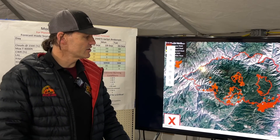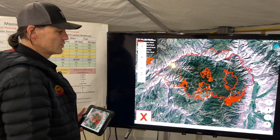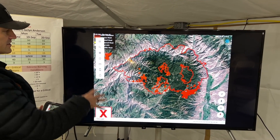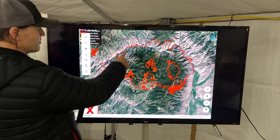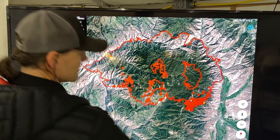We're going to start with the IR and kind of show you what we have going on and what we got from our imagery last night. This is an overview of the fire — this is the perimeter of the outside of the fire, and Salmon is right here.